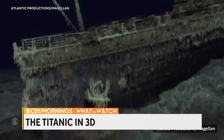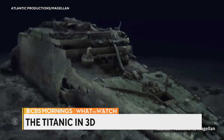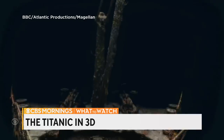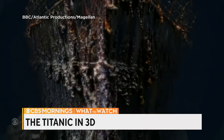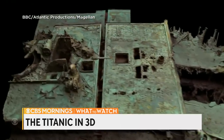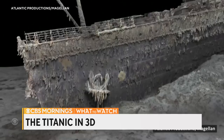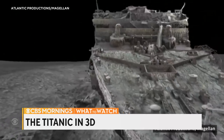We are getting a breathtaking new look at the Titanic shipwreck. Check out these images — they are 3D images of the ocean liner's remains, the most detailed ever made. Researchers used submersibles that scanned every millimeter of this wreckage last year, capturing more than 700,000 images from every angle. Experts are hoping the 3D scans can provide more insight into how the Titanic sank after it hit an iceberg in 1912.